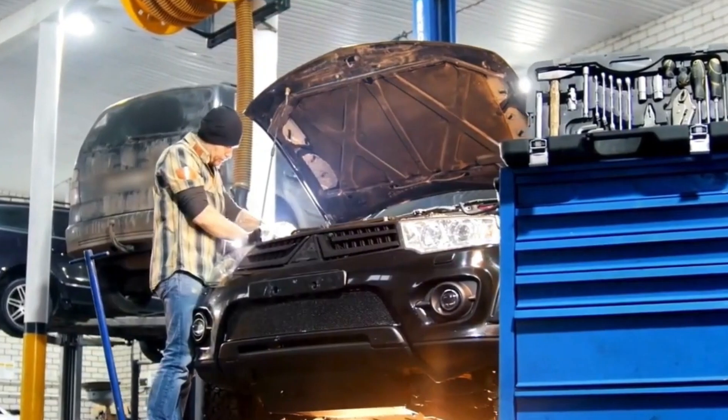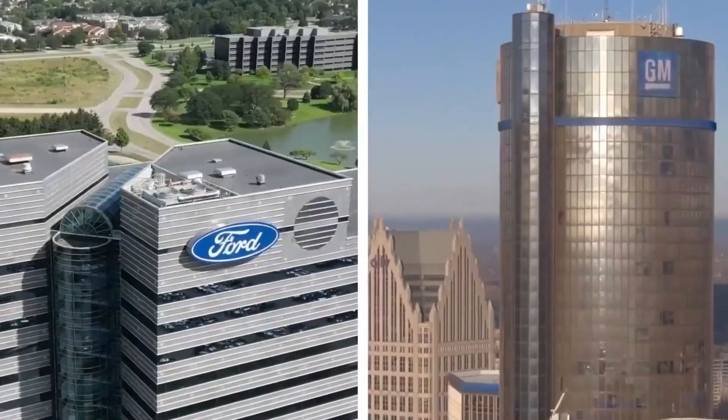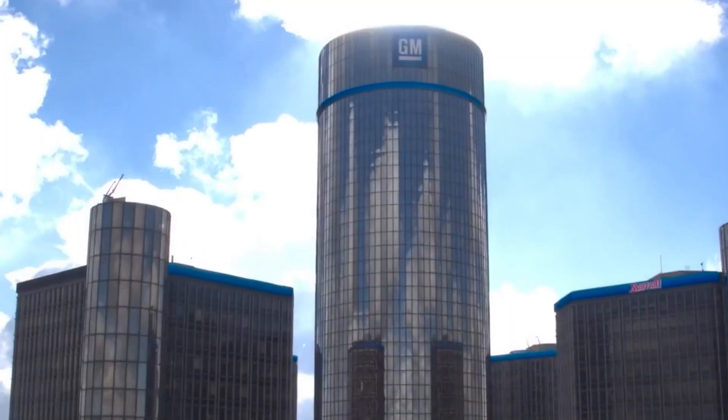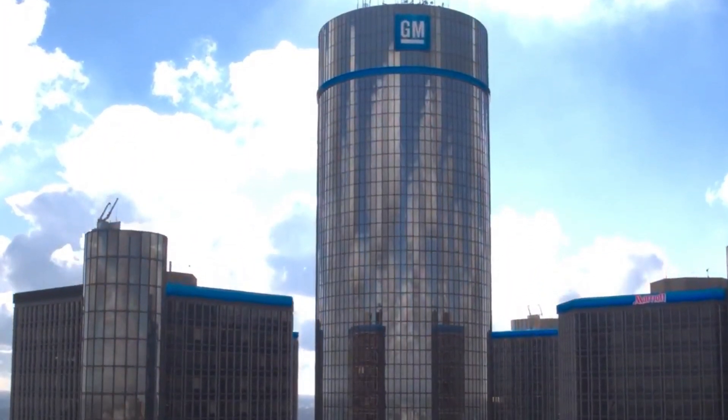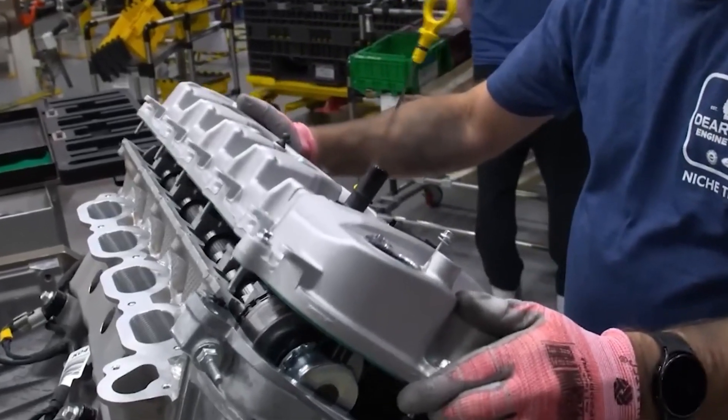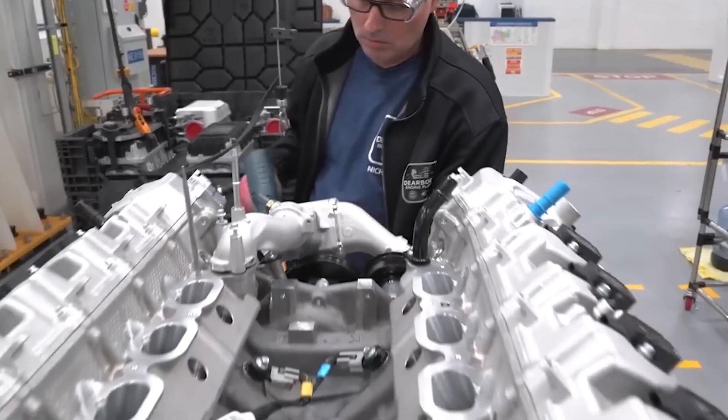For smaller vehicles, there's the 1.0 L three-cylinder with 123 horsepower, while the 1.5 L variant produces 181 horsepower. The 2.0 L four-cylinder powers midsize cars with up to 250 horsepower, and the 2.3 L version offers 310 horsepower for sporty models.